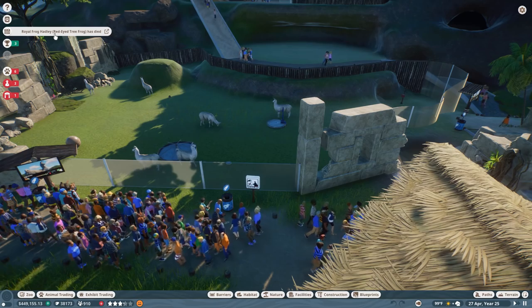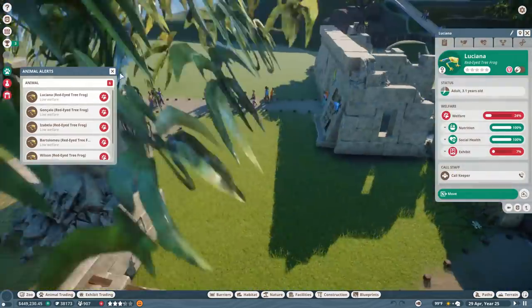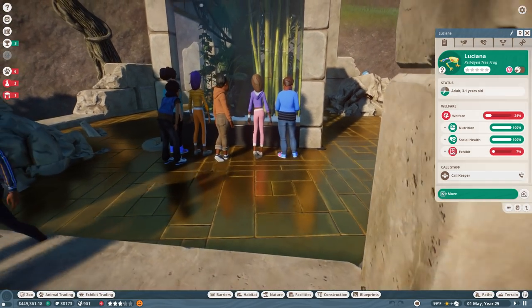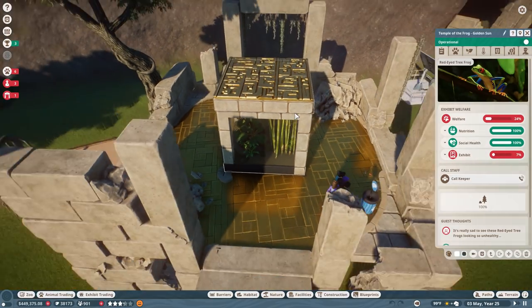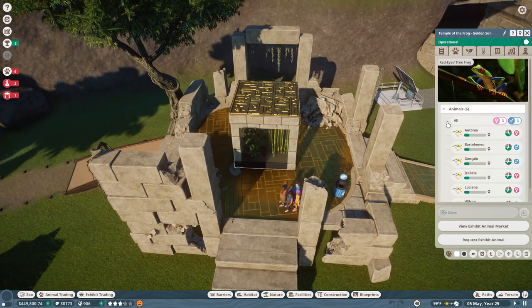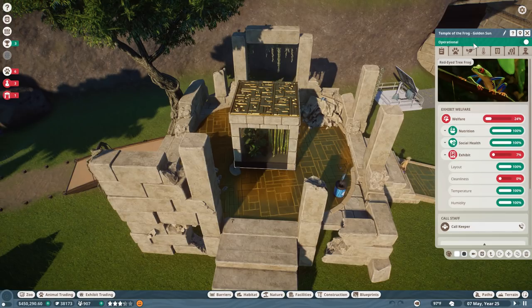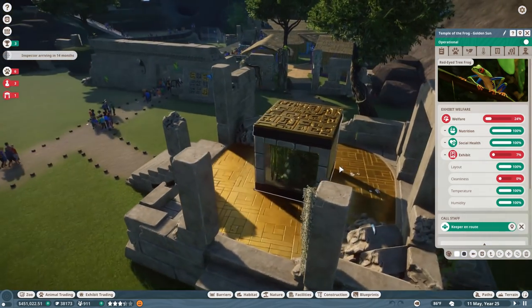Oh no - royal frog Hadley died! Hadley died. We'll have to replace our royal frog soon. All right guys, go ahead and grab your zookeeper boots because first thing we need to do is polish up the royal red-eye tree frog temple for the Temple of the Golden Sun, because apparently the frogs are really miserable. The exhibit cleanliness is really low. Get over here keepers - y'all should be taking good care of these frogs. They are the golden frogs and we need these guys in order to basically get anything done.